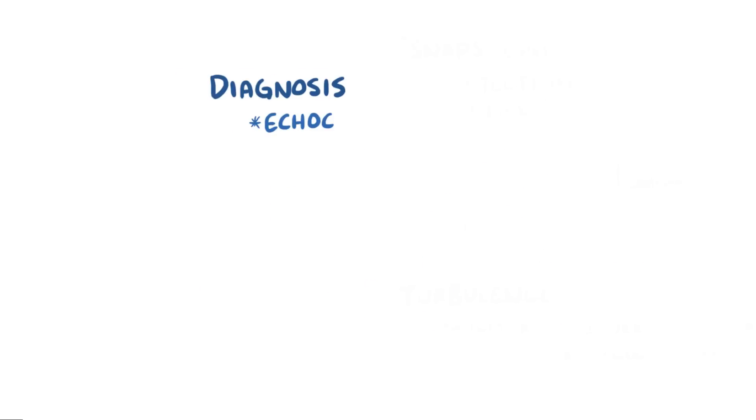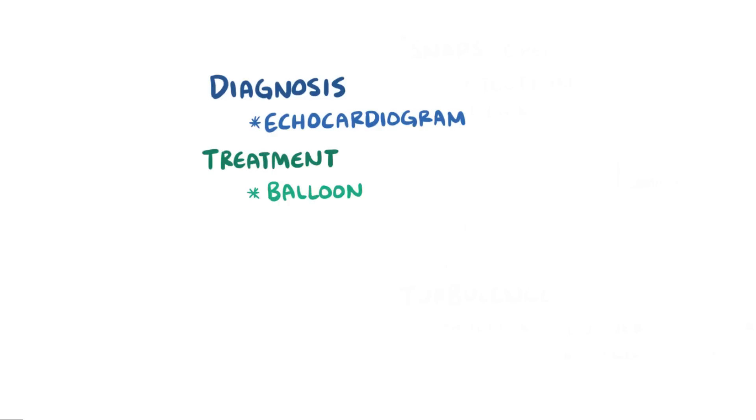Diagnosis is usually done with an echocardiogram, and treatment of pulmonic valve stenosis usually involves a balloon valvuloplasty, which means that a balloon is inserted and then inflated to open up the narrow valve and ultimately allow more blood to flow through it.